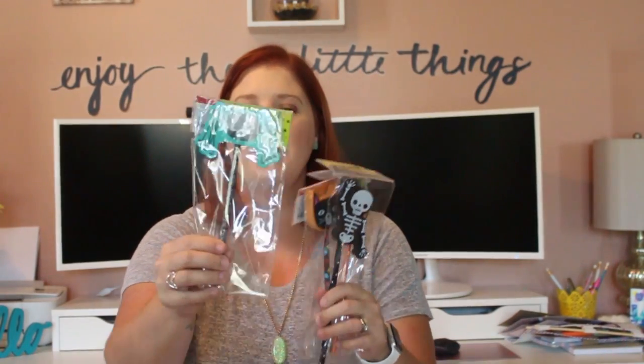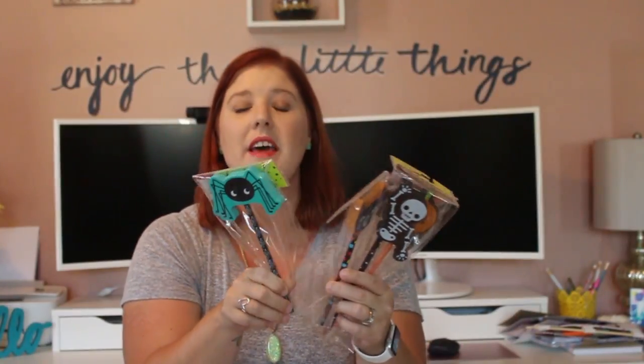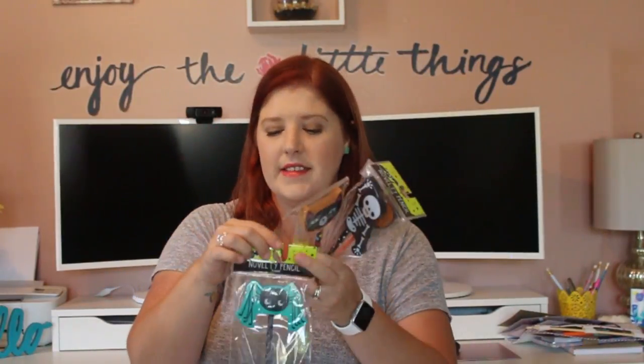Look at these massive erasers on these pencils — I thought they were super cute. They're called novelty pencils and were each a dollar. I picked up four because I have four kids. I got one with a spider on it — that is a huge eraser — and another one with a cat, pumpkin, and skeleton.